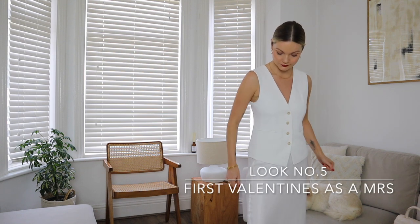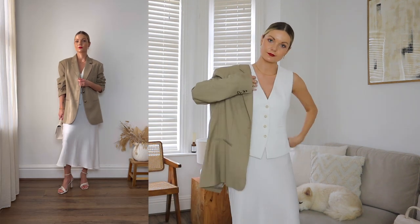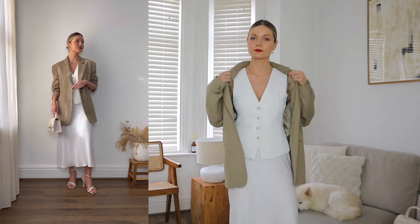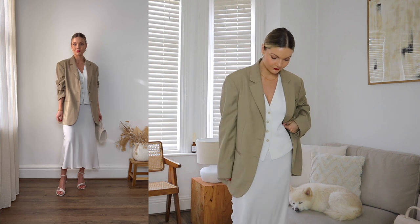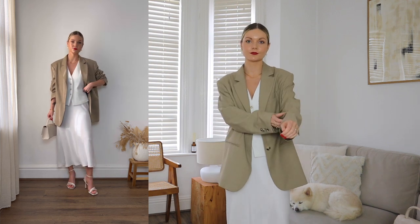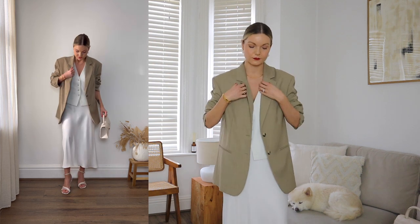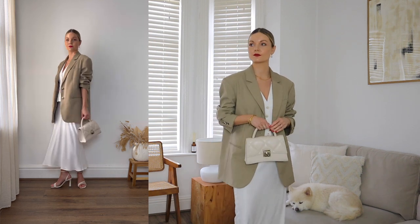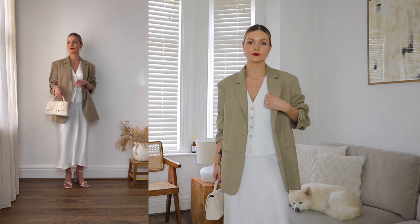I've called look number five 'First Valentine's as a Missus', only because I'm planning on wearing this myself for Valentine's. It's also a good excuse to wear all white again and get use out of my bridal shoes. I've gone for a white waistcoat and satin midi skirt, then layered my beige blazer over the top. I love this layered look and the waistcoat and blazer combo add a masculine edge to a feminine look. I've then finished the look with my Russell and Bromley handbag and my Charlotte Mills wedding shoes, as it's nice to show you guys how I style these with my everyday outfits too.